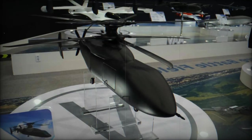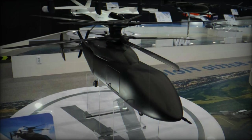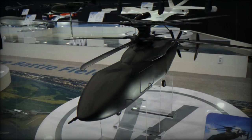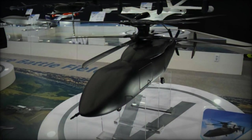The compound rotor model blends traditional helicopter rotor systems with elements of fixed-wing aircraft, providing enhanced forward speed and performance. Its unique combination of features makes it suitable for both hover operations and fast transit, offering flexibility in dynamic mission environments.